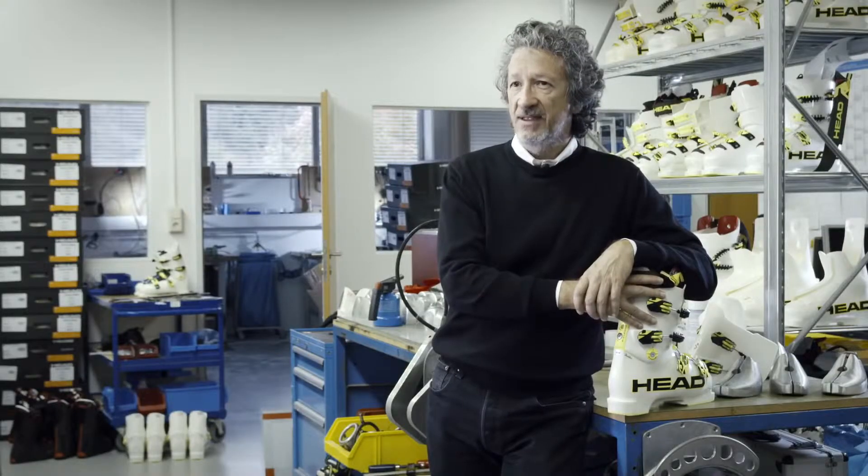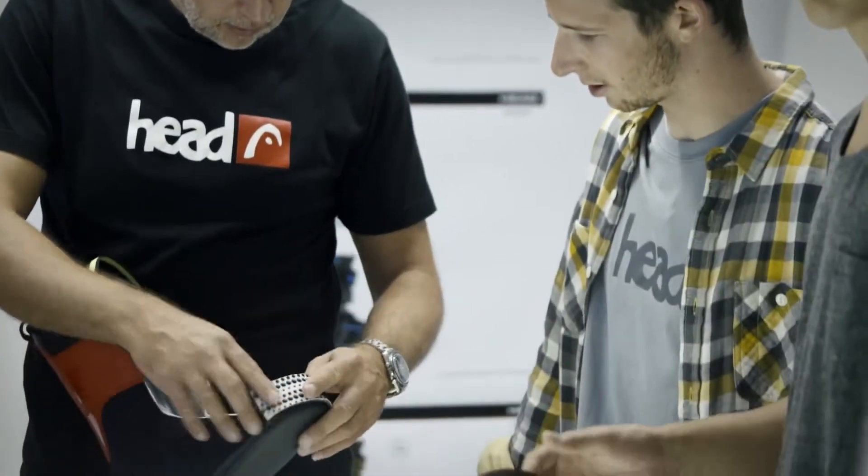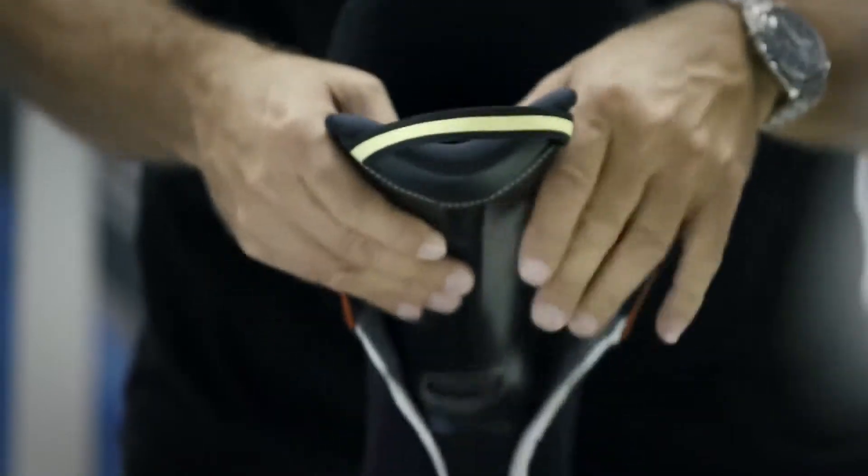We came up with the idea of the 360-degree full cushioning concept to provide the best possible shock absorption. For this, we have placed special material on all the most important crucial areas of the boot, where we have the highest impact.